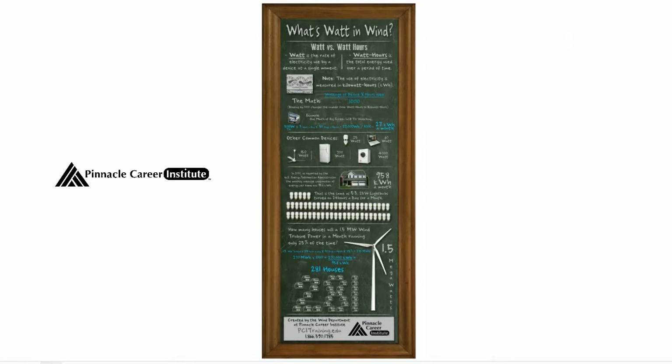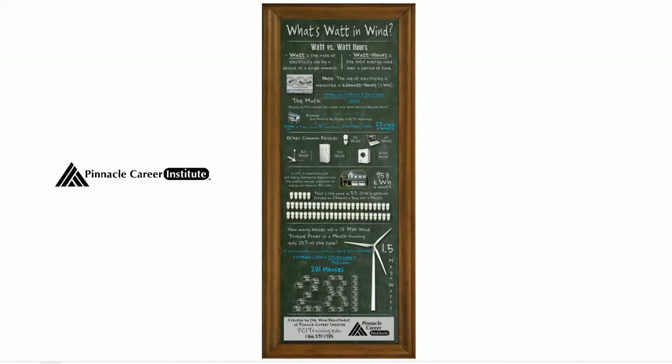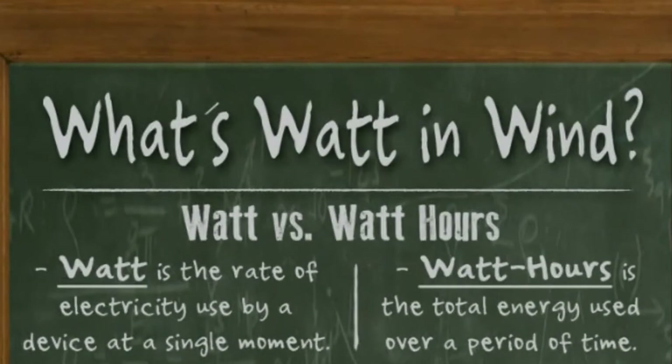If you're like me, even grasping the concept of how much electrical power is used in our everyday lives isn't exactly easy. In fact, the overwhelming majority of all people are completely in the dark on this matter. This infographic is meant to relate the electrical power we use in our everyday lives to a typical utility-scale wind turbine. In other words, what's watt in wind?